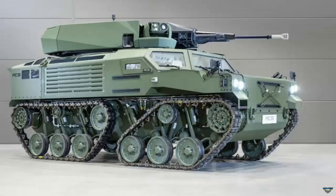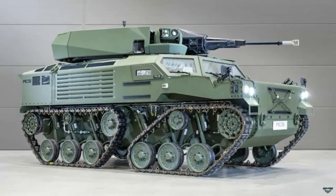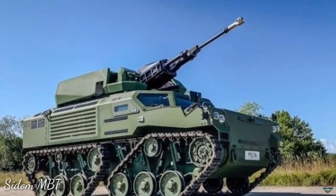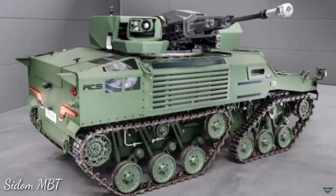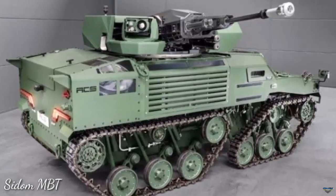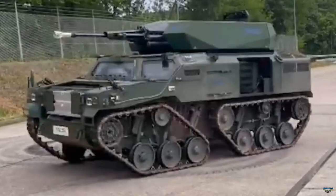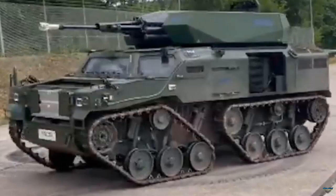The roof of the vehicle is equipped with an unmanned weapons station armed with a single 30mm gun developed by the Slovenian company Valhalla Turrets. The gun can fire various types of ammunition, including the APFSDS, armor-piercing fin-stabilized discarding sabot type, which is capable of engaging targets at a maximum firing range of 3,000 meters.